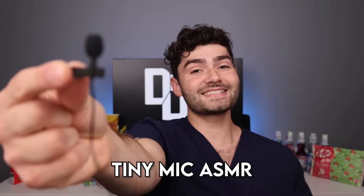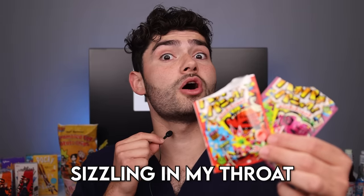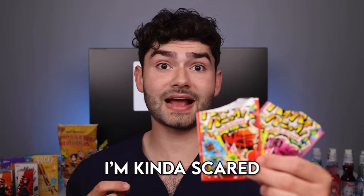Pocky Pocky Poppin' Candy from Japan, Grape Cola flavor. Grape and Cola. I can sing a song with the Poppin' Candy. You can hear the candy sizzling in my throat. What the heck? I'm kinda scared.